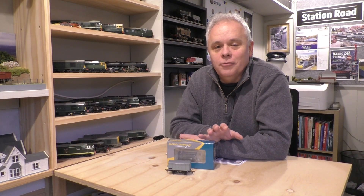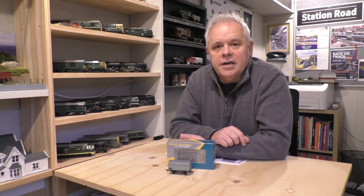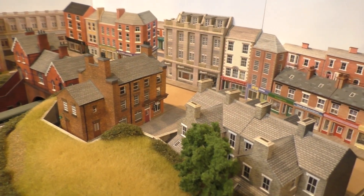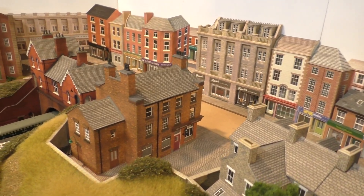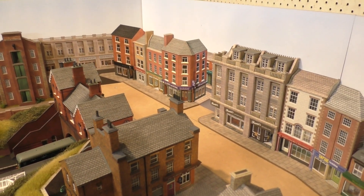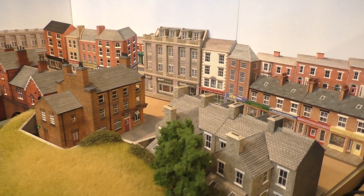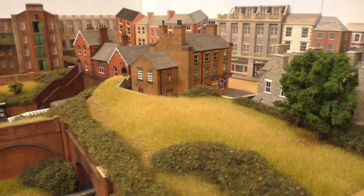Before we get into the review, I thought I'd just do a wee catch-up on what has been happening on the layout, and I can safely say nothing has been happening at all. I haven't got any further with the town scene; the last little bit I did was this customized back scene. The main reason is it's simply been too cold to work in the garage, and although these components can be brought inside, I need to do some spraying of matte varnishes and spray glue, which I can only do in the garage.